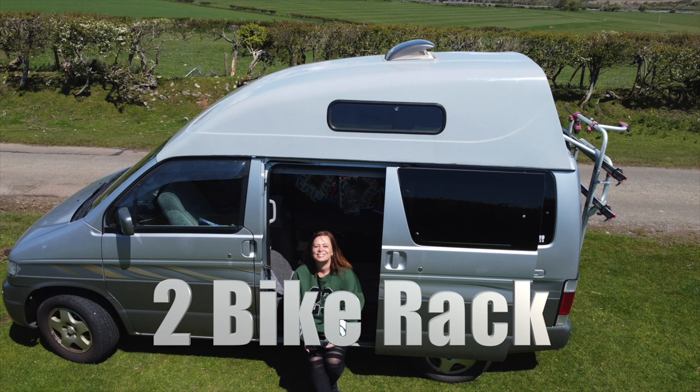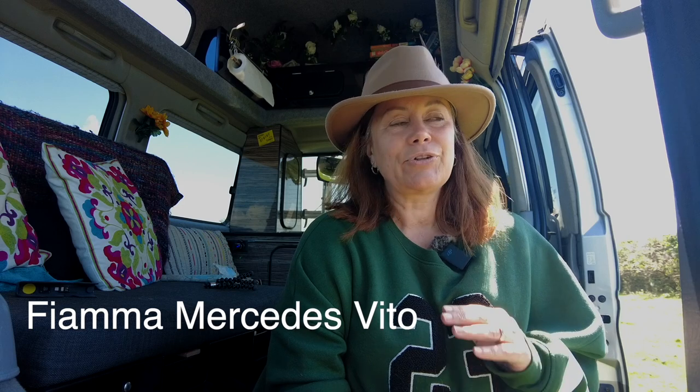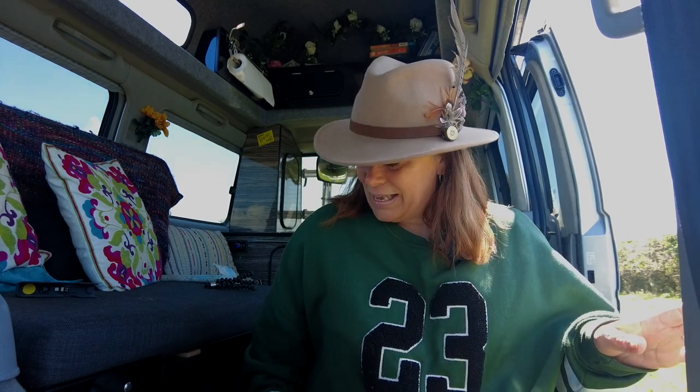Now for the fun stuff — let's have a look at what I've had done. It's not my favourite modification but a couple of you have asked about it, so I'm going to cover it: my bike rack. The model I've got suits Bongos and it's the Fiamma Mercedes Vito. I will put a link in the description. I googled it today and they are still available — I saw them up for £289.